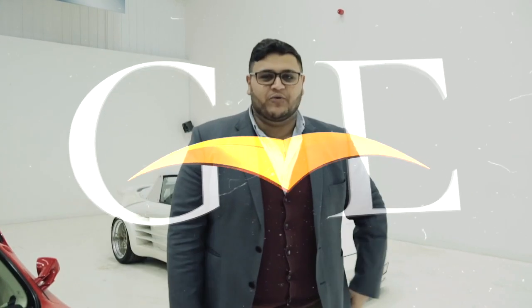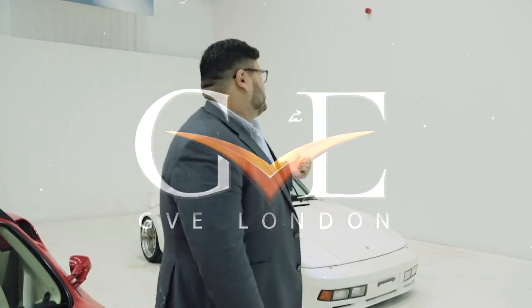Hi guys, I hope you're well. I thought we'd do a very quick video of the Porsche 911 Gumballa. This is a very unique and stunning piece of kit.